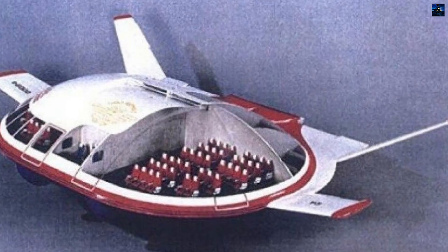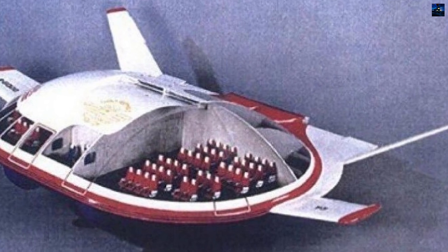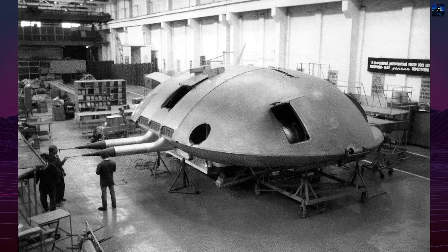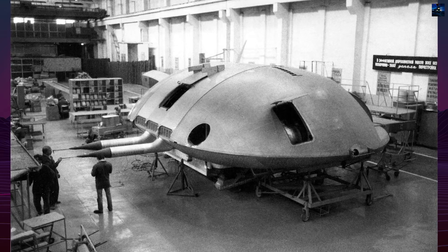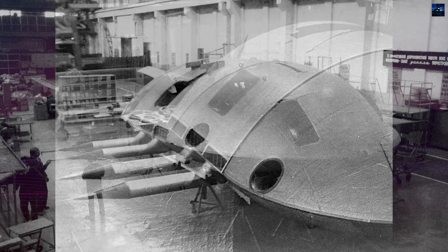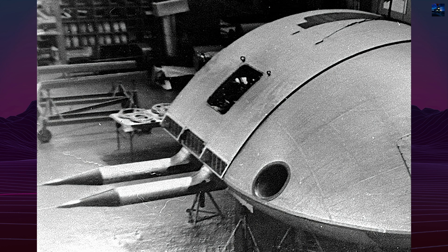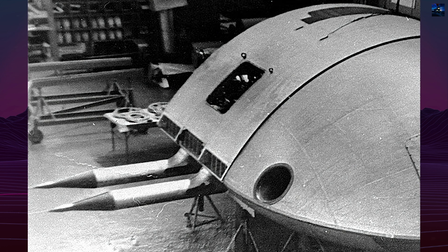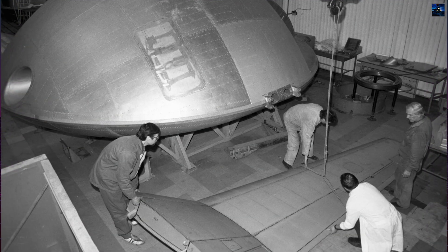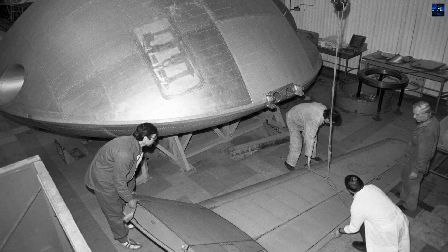The E-KIP was engineered for short takeoff and landing operations without the need for traditional runways. It could operate from water, snow, marshlands, rough terrain, or short unpaved strips. Instead of conventional landing gear, the aircraft used an air cushion system powered by auxiliary turboshaft engines, which created a compressed layer of air beneath the fuselage, allowing for smooth landings and low-speed taxiing, much like a hovercraft.